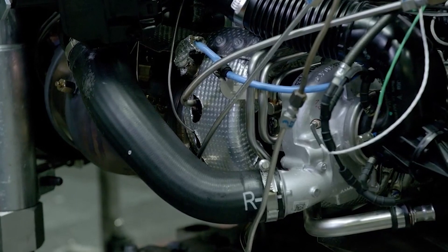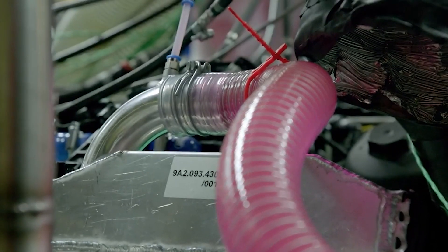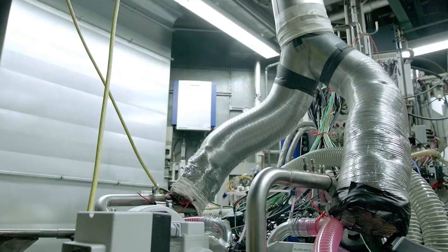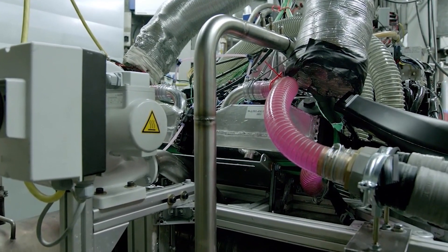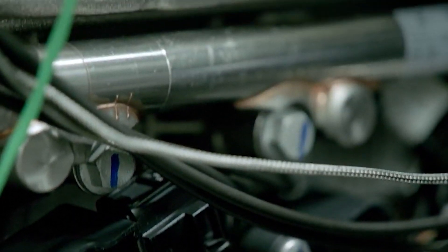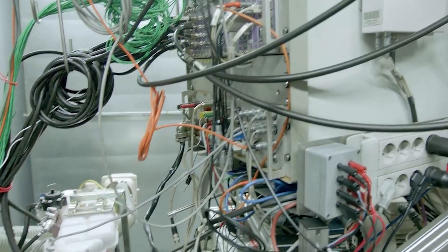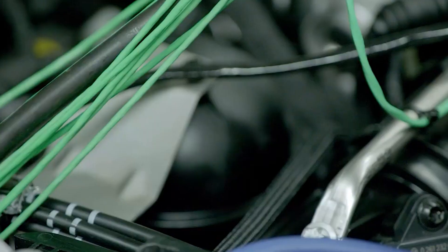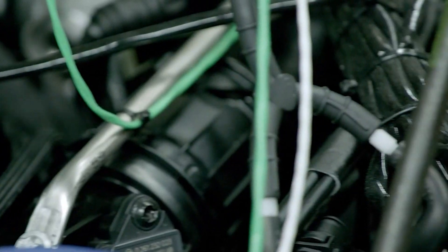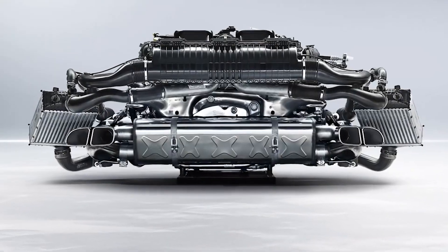The additional compression and power stroke serve multiple purposes. First, this second compression step allows the engine to extract more energy from the combusted gases before they are expelled, improving thermal efficiency. This could lead to not only higher power outputs, but also lower emissions — a critical consideration in today's automotive landscape. The second power stroke also ensures that the energy harnessed from the fuel is maximized, creating a more efficient engine that generates more power without requiring a proportional increase in fuel consumption.